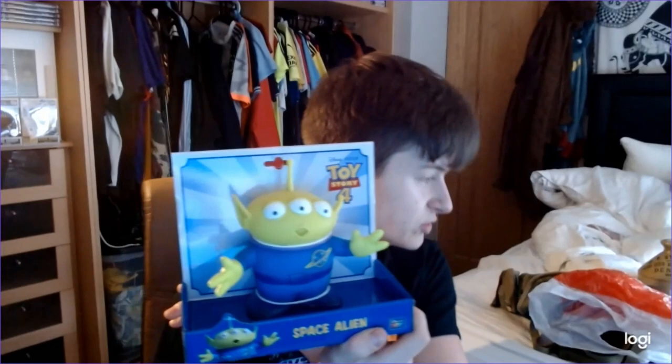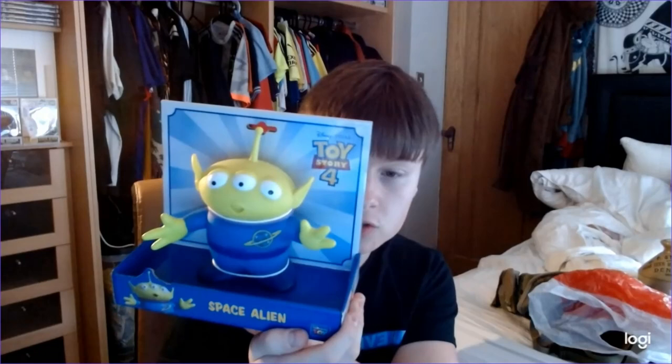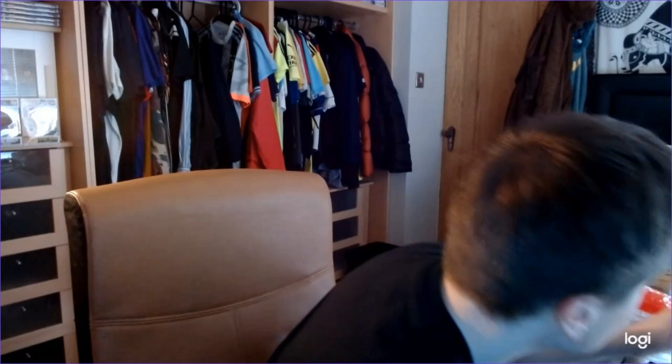Next one, a bit of retail arbitrage. It's the Toy Story four space alien and there's three to collect. I got one of each — there was only one of each left — and they cost me £4.25 each. I've got them up for £31 for the three, so after fees I'll be about £15 profit. Just an interesting pickup from the supermarket really.